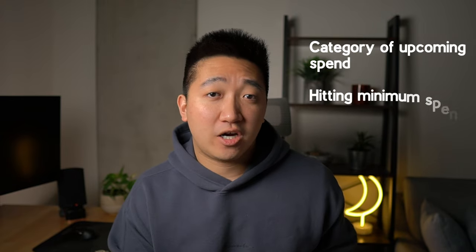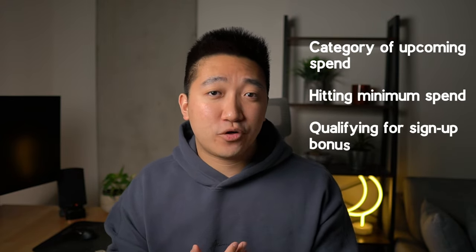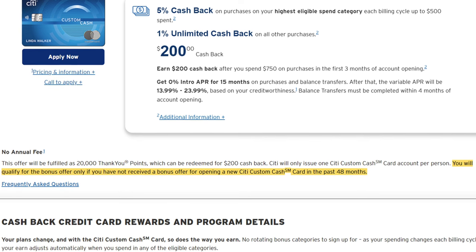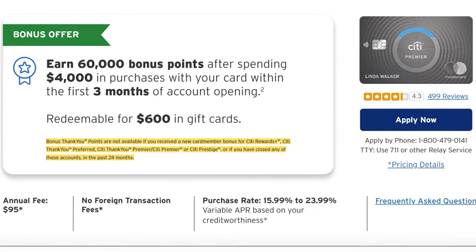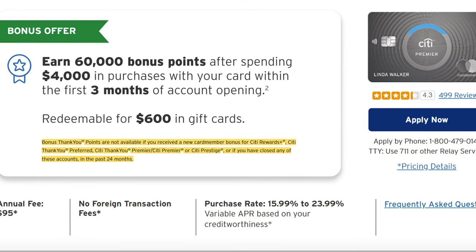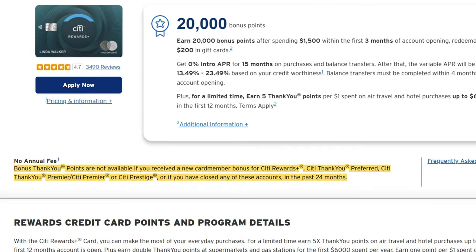The actual order of the cards doesn't necessarily matter, but things to consider include what category your upcoming spend is on, whether you can hit the minimum spend for the sign-up bonuses, and whether you qualify for those bonuses in the first place. Some cards have restrictions — the Custom Cash is limited to one sign-up bonus every 48 months, and the Premier can only be obtained if you don't have or haven't recently closed accounts for the Rewards Plus, Preferred, Premier, or Prestige cards in the last 24 months. That's another reason you probably don't want the Rewards Plus — its rule clashes with the Citi Premier, which is a key part of the trifecta.